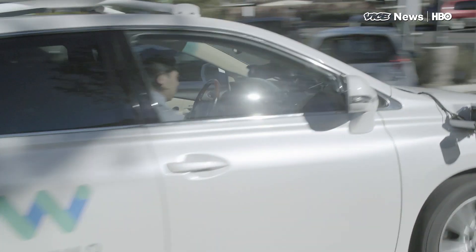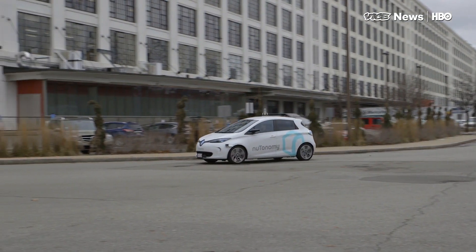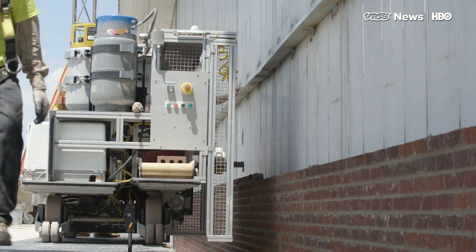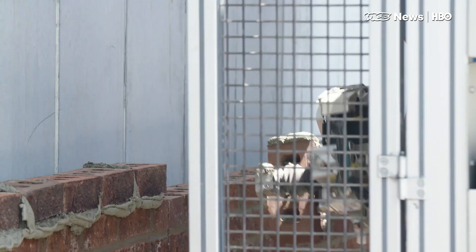In Congress today, a House subcommittee approved draft legislation that would allow manufacturers to put up to 100,000 driverless vehicles per year on the road. It's a step towards robots replacing us behind the wheel and phasing out taxi and truck drivers. That's a ways off, but there's one robot named Sam who doesn't need anyone's permission to operate.